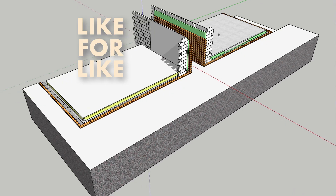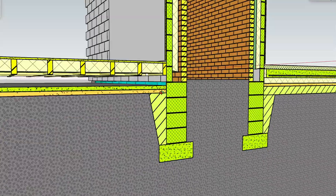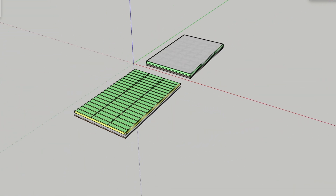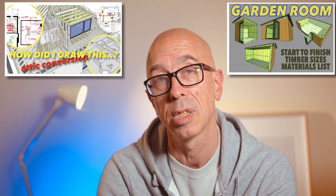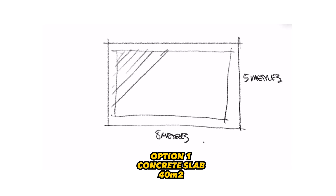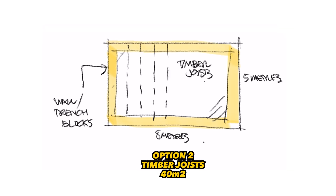The only way our concrete slab versus timber floor comparison can work is if we go like for like. So let's build two identical ground floors using a virtual 3D building environment, modelling every element right down to the individual blocks and the joist hangers. We're assuming a footprint of 5 metres by 8 metres — 40 square metres — which could be a small to medium sized home over two or three storeys, a typical house extension, or even a small outbuilding such as a micro home or garden studio.